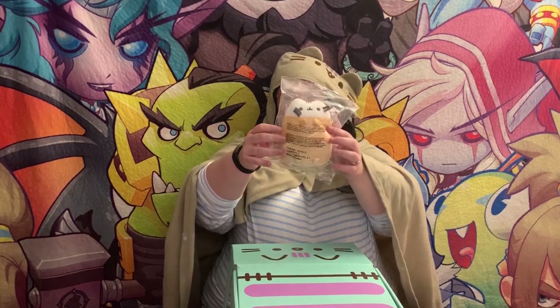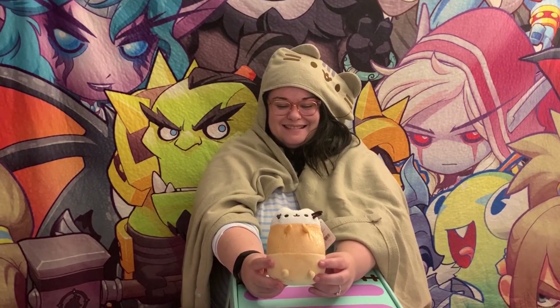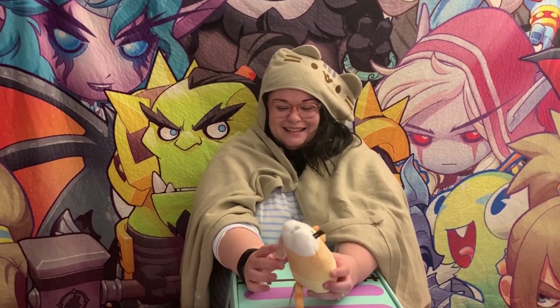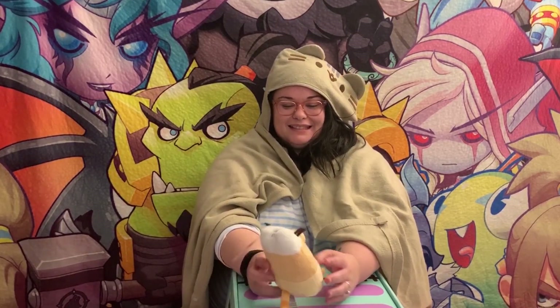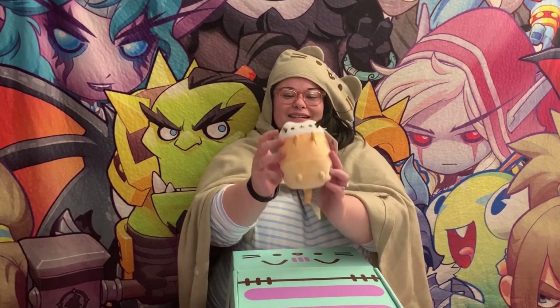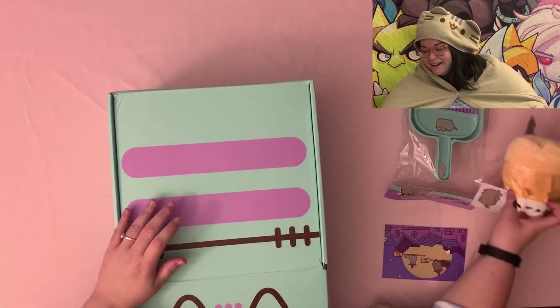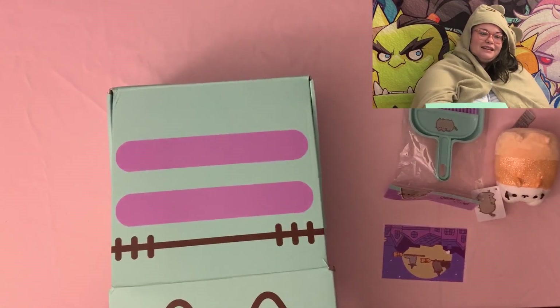Oh yes yes yes — it's a candy corn Pusheen! Look, I don't even like candy corn but it's so cute. This already made up for that — this is definitely a ten. It doesn't say to shake it. It's so soft and I like how it's not brown. So cute!